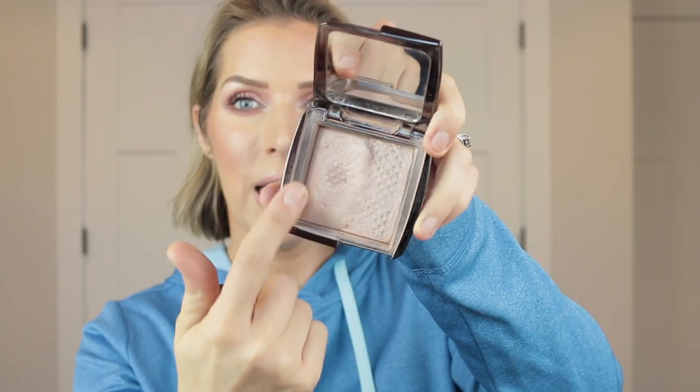I actually went through enough to warrant repurchasing two of my Hourglass powders in my kit — Dim Light and Luminous Light. Luminous Light has a little bit left, but see how it broke right there? It was just getting harder for me to get my brush in and pick up enough product. So I definitely repurchased this one and also repurchased Dim Light because they're my favorite. Hourglass powders are some of my very favorites and I don't want to be without them.